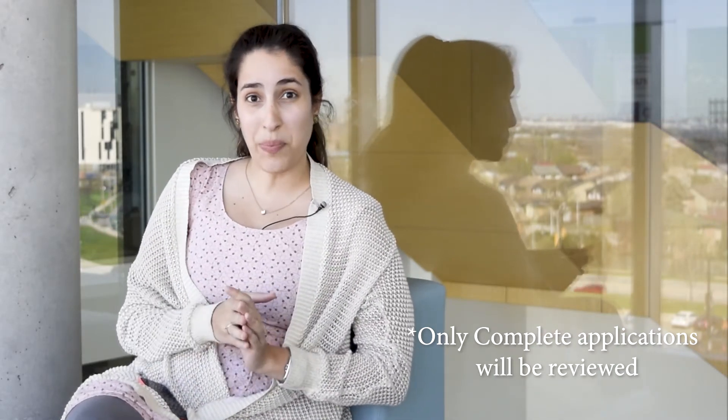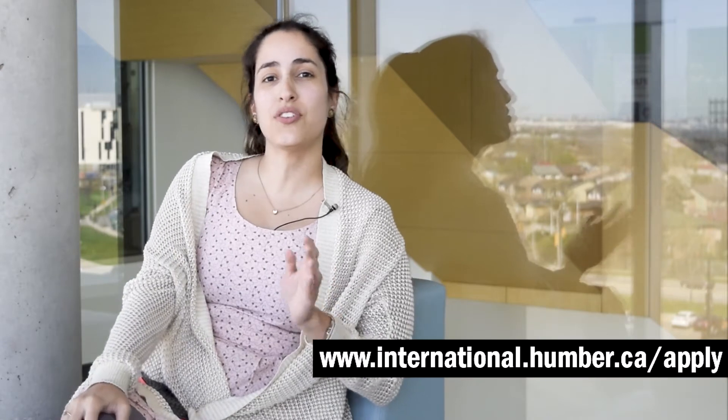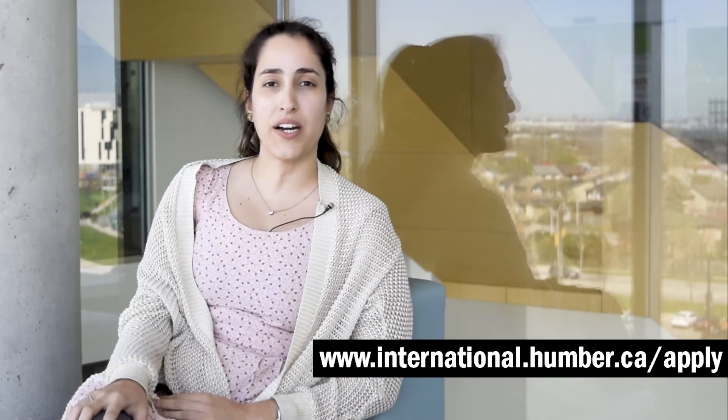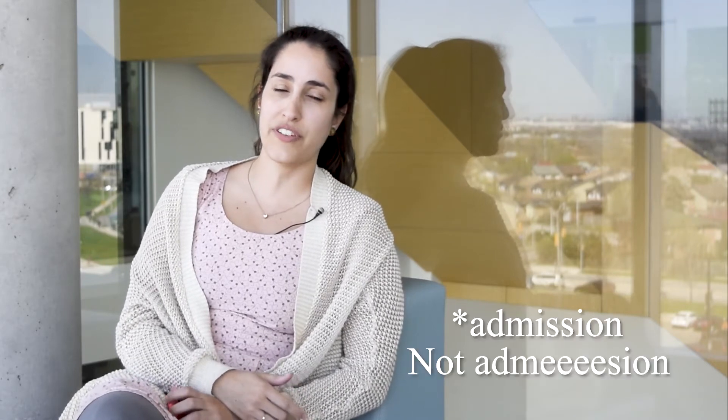Now you are ready to apply. Go to international.humber.ca and click on Apply Now. Then you just have to follow the steps there. Make sure you submit all your documents so the decision by the admissions office can be made.